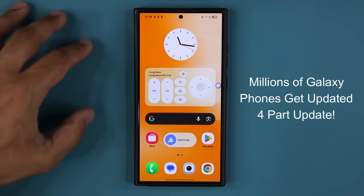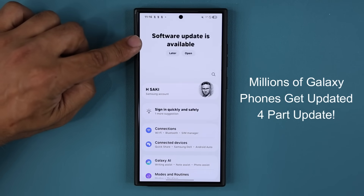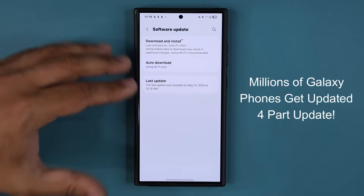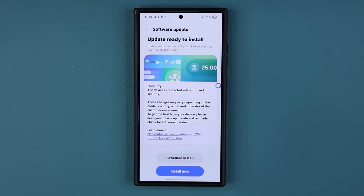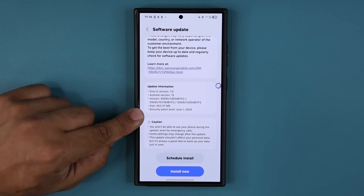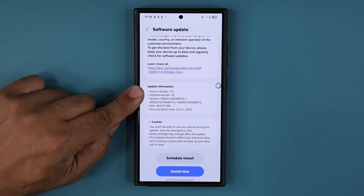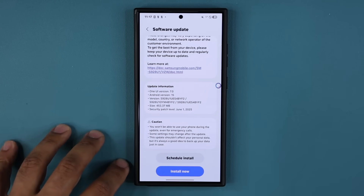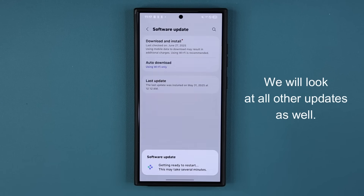This is going to be a four-stage update. I'm going to go to my Settings, and you can see we have the software update available message on the top. If I go all the way down and tap on Software Update, this is actually the June update that is finally here for millions of phones. It has the latest June security patch, it's almost 450 megabytes, ends in BYF2, and it is for One UI 7.0 Android 15. Let me install this — tap on Install Now. We'll be right back.